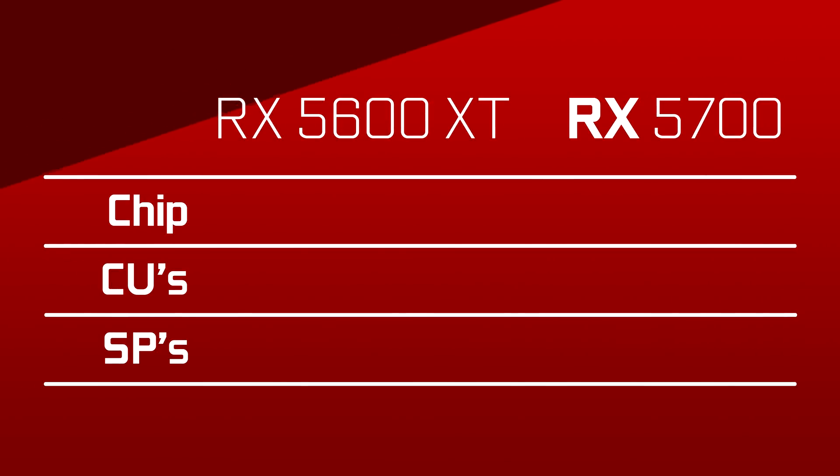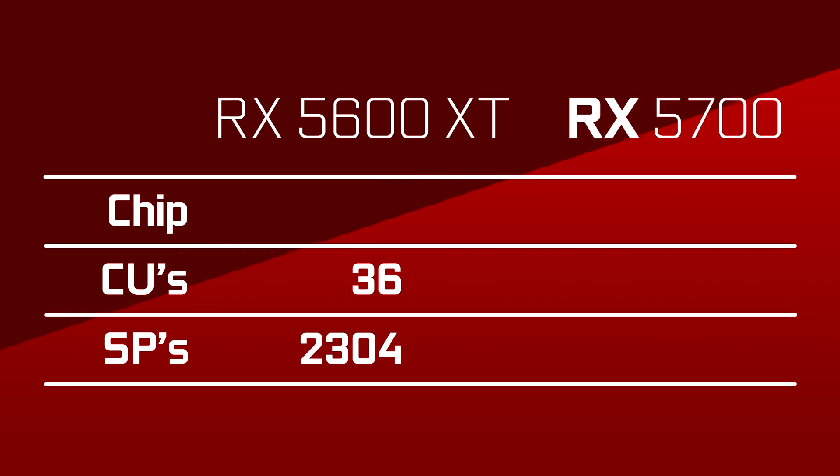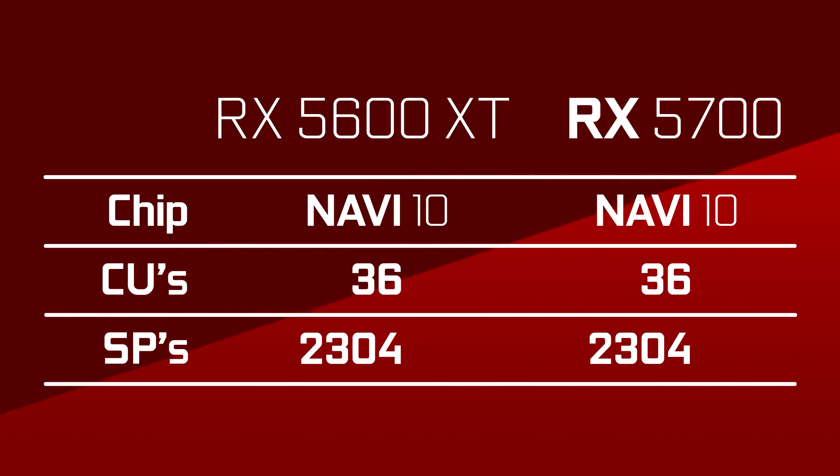Let's get into the specs. The RX 5600 XT will have 36 compute units, or 2304 stream processors — that's the exact same amount as the RX 5700 non-XT. This basically confirms that this card is based on Navi 10.